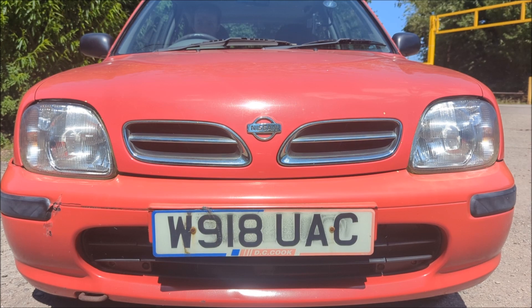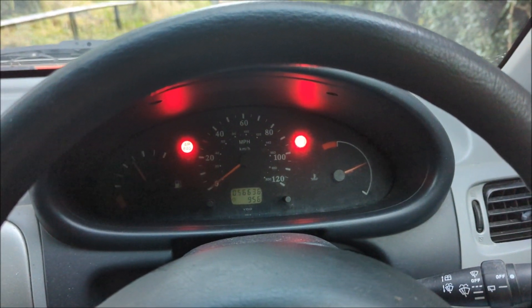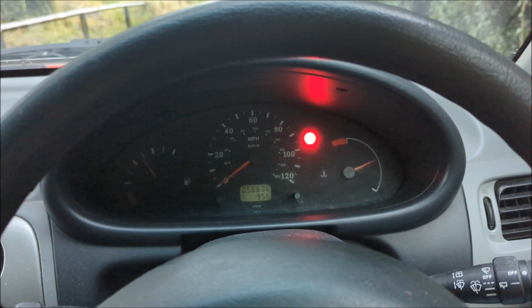Let's start the actual engine now. You put the key in, start it, and you get two nice big blaring red lights on the dash — which is lovely to see, very reassuring. It's time to actually try and drive this car.